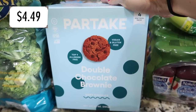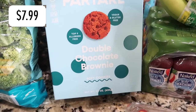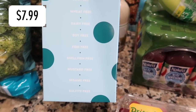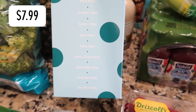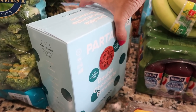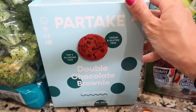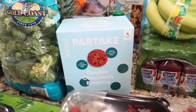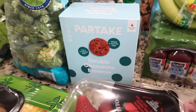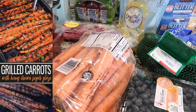A little snack thrown in here — Partake cookies. These are free of the top nine allergens: nut free, egg free, wheat free, dairy free, soy free, fish free, shellfish free, mustard free, sesame free, sulfate free. We've never had the chocolate double chocolate brownie ones before, but we do love the Partake brand and the cookies are generally delicious.